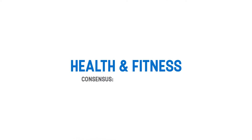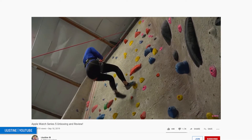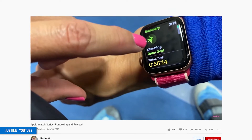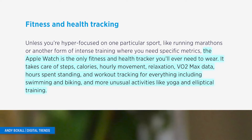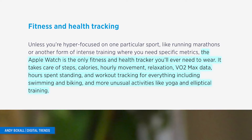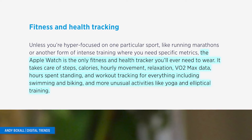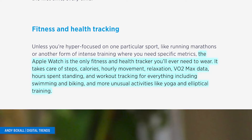When it comes to health and fitness, the consensus was universally positive, with all 10 reviewers having great things to say about it. iJustine, in her review, took the watch through many features of exercise tracking, particularly activities such as running, hiking, yoga, and rock climbing, and she commended the watch for helping her stay accountable when it comes to exercising. Digital Trends praised the fitness features, saying, 'The Apple Watch is the only fitness and health tracker you'll ever need to wear.' It takes care of steps, calories, hourly movement, relaxation, VO2 max data, hours spent standing, and workout tracking from everything including swimming, biking, and more unusual activities like yoga and elliptical training.